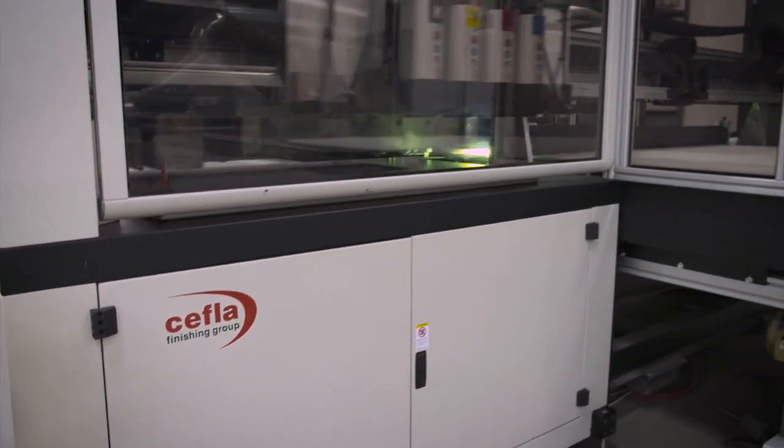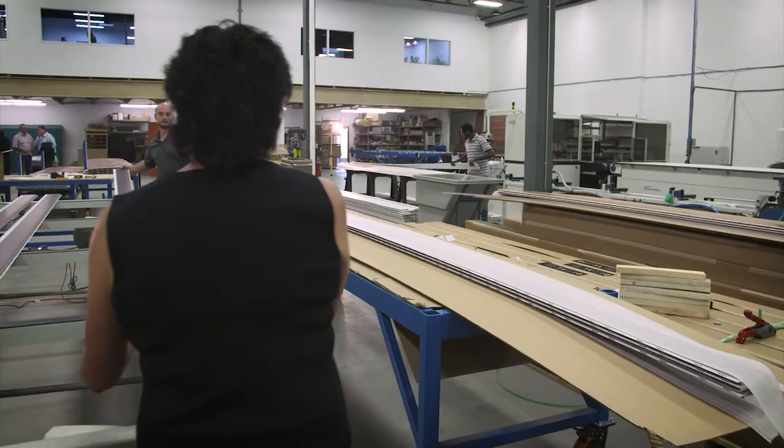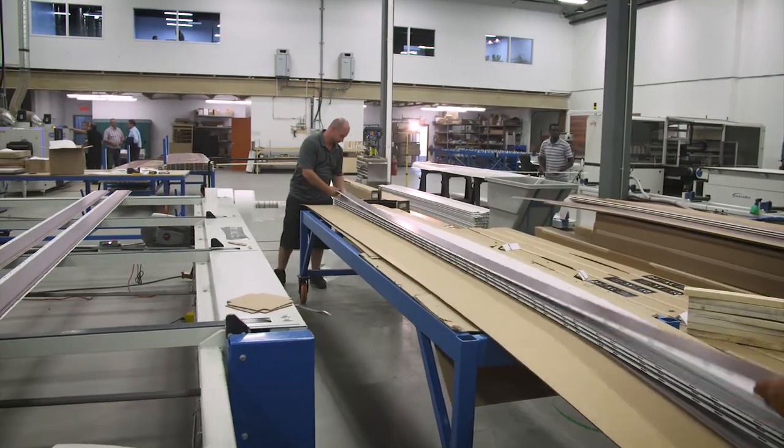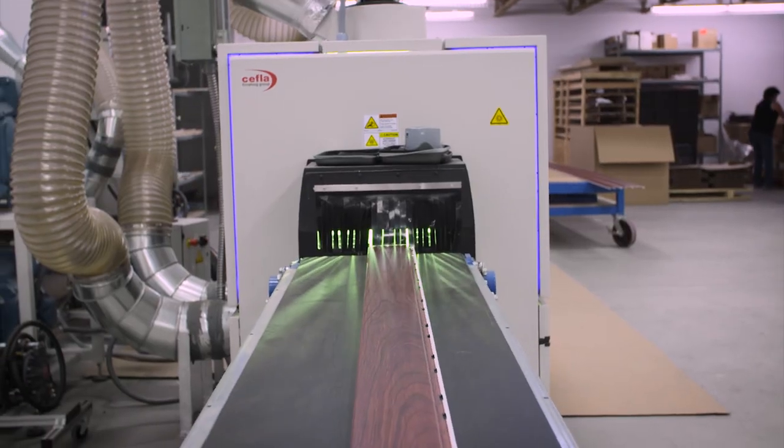I believe that Sheffla as a company has the power, the experience, and the force to offer any type of solutions in the finishing industry — inventive solutions. Sheffla is great in doing this. They are the best partner any manufacturer can have. They have the best people and the best support.